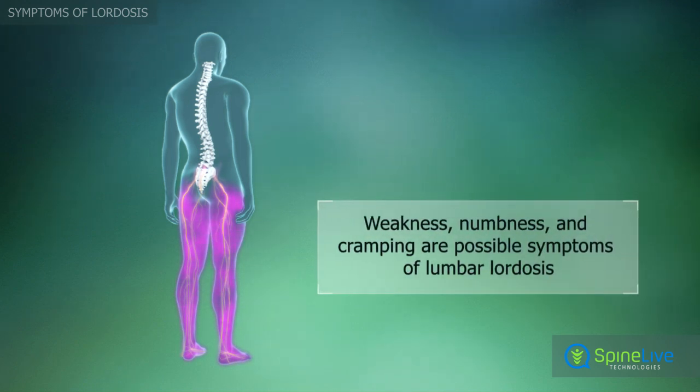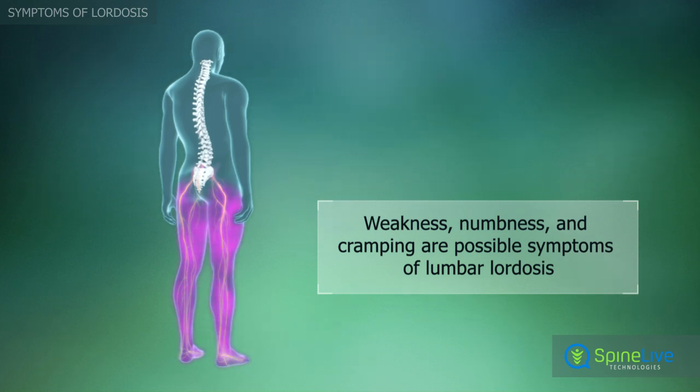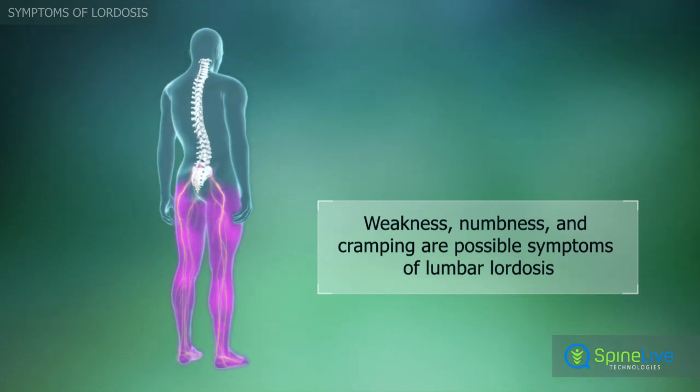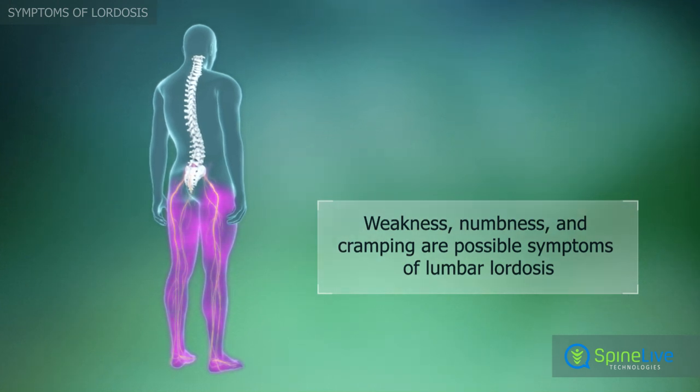Besides pain, lumbar lordosis can cause weakness, numbness, and cramping in the buttocks, legs, or feet. These conditions arise due to nerve compression as well.